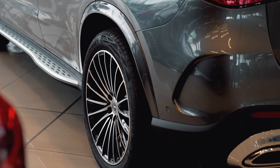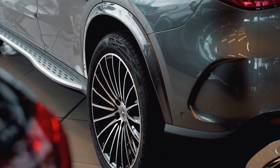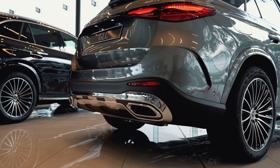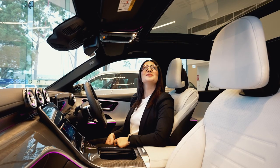The all-new GLC has a specifications list featuring numerous standard features that were previously on the options list, including AMG Line, panoramic sunroof, and heads-up display.